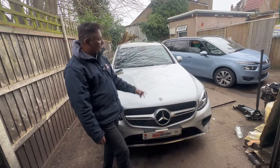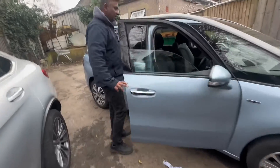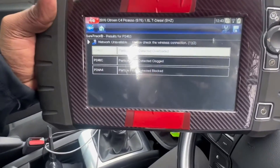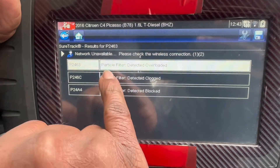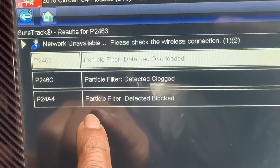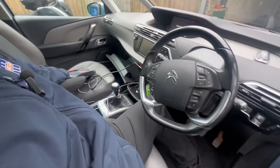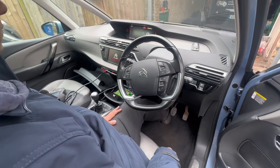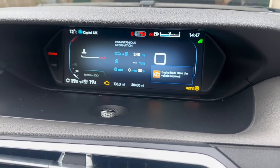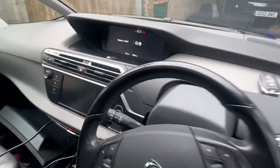I'll show you the Picasso first. I'm not planning to do a full video on this car, but I'll show you what's going on. I got the fault codes — it's all related to DPF: particulate filter detected overloaded, particulate filter detected clogged, particulate filter detected blocked. When I start the car you can see on the dashboard: 'Engine fault, have the vehicle repaired.' Engine management light is on.